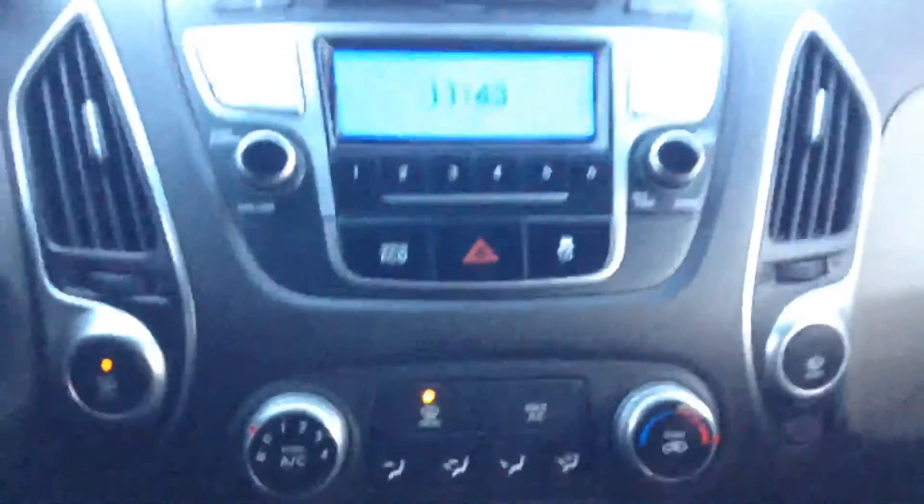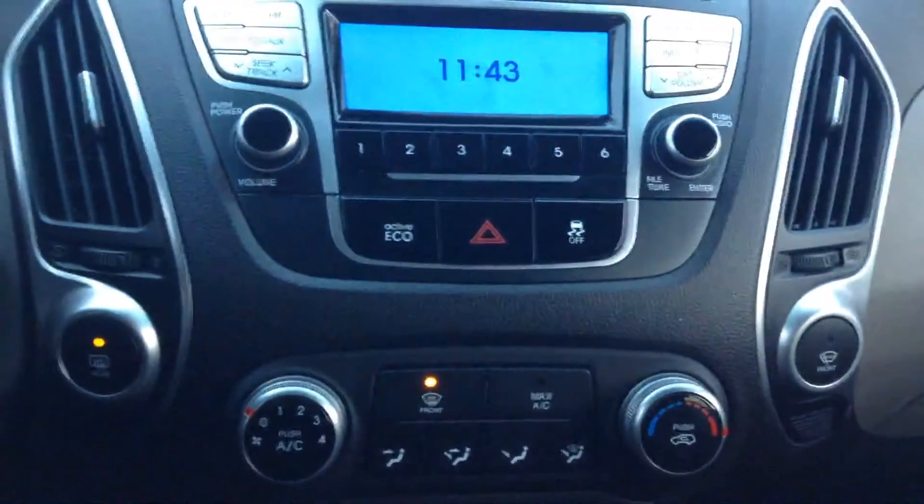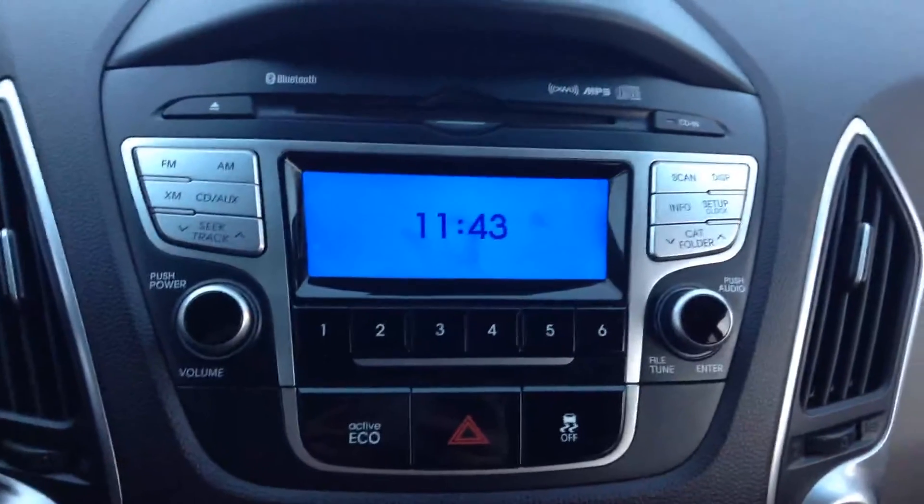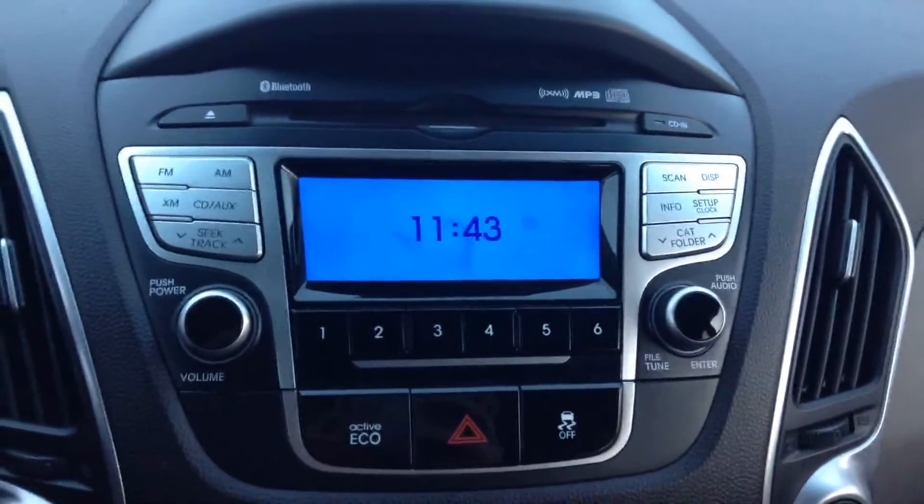Coming up to the top, you do have AC with your temperature controls, and then taking a look at your media you've got FM, AM, XM, as well as a CD player.